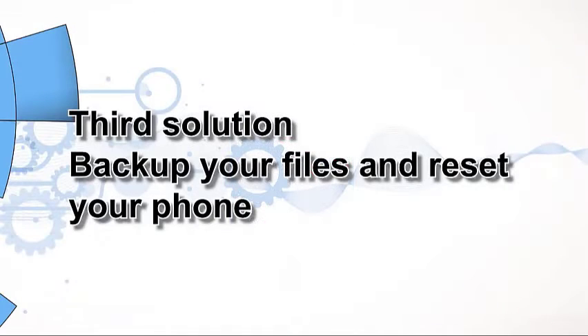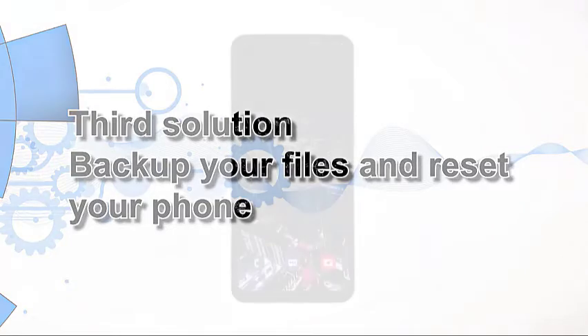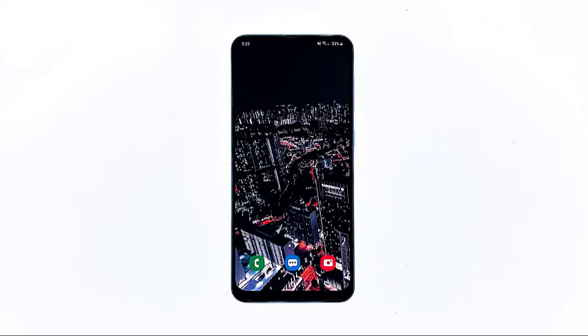Third solution: backup your files and reset your phone. After calling your service provider and your Galaxy A50 still can't make phone calls, and you're advised to bring the phone back to the store so that a technician can check it for you, then it's best to reset it to protect your personal information. But before the reset, make sure to create a backup of your important files and data.